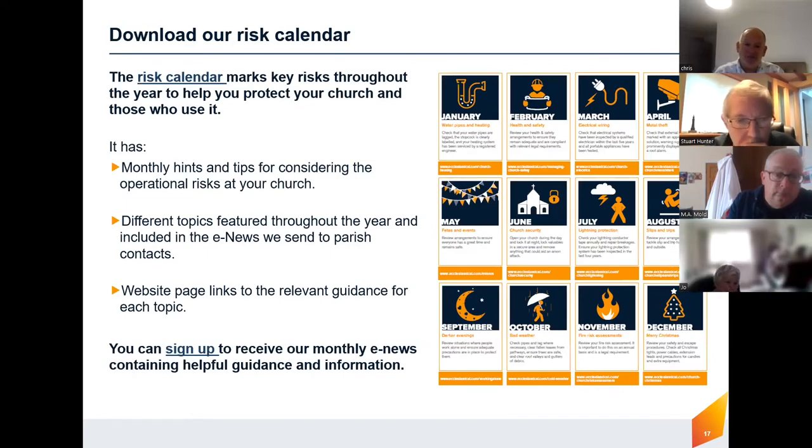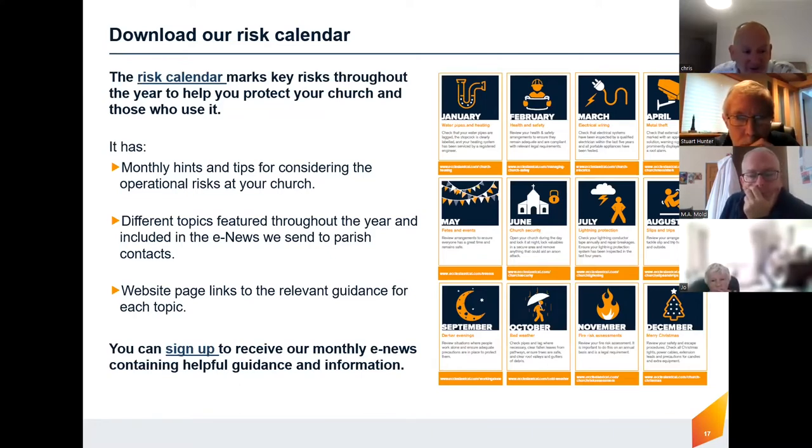We've got a risk calendar — I'll send a link to this. Sometimes the task of looking after parish churches seems immense and unwieldy, but when you break it down into small chunks, our risk management calendar lays out different things you can do throughout the year, relevant tasks done bit by bit. It's that thing about how do you eat an elephant — one spoonful at a time. That's the way to approach it.